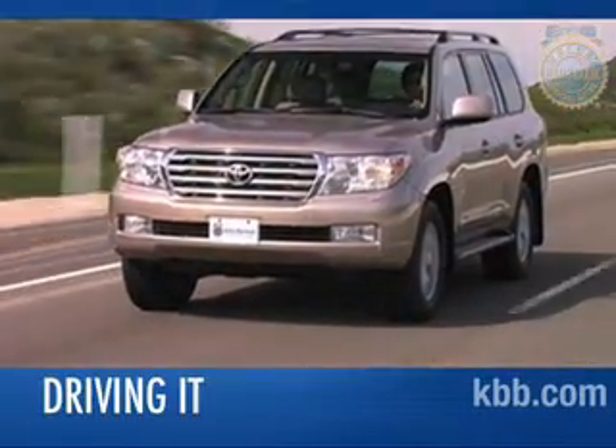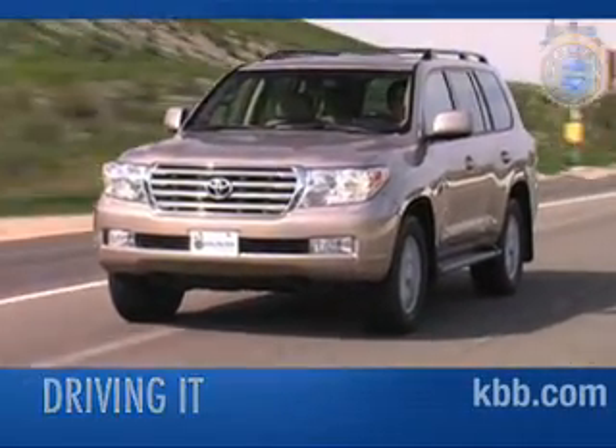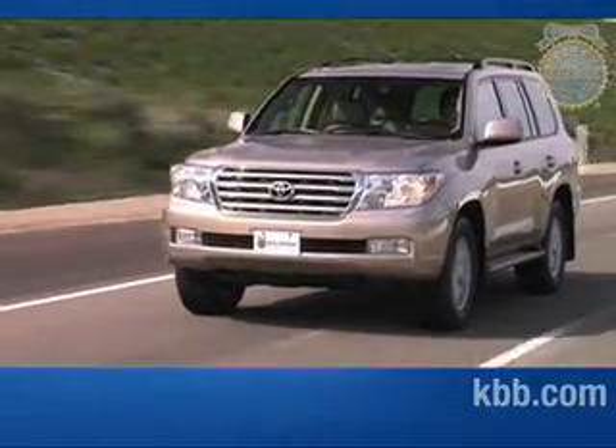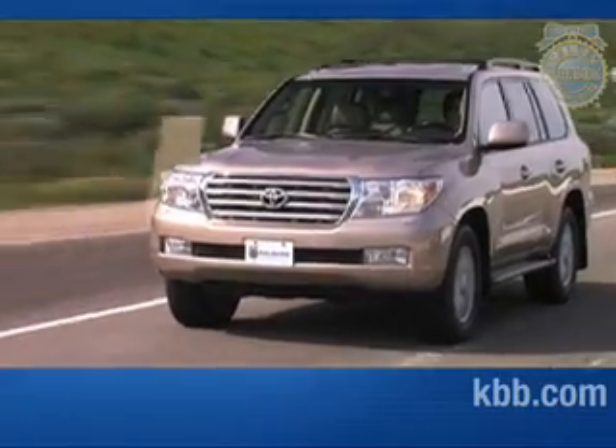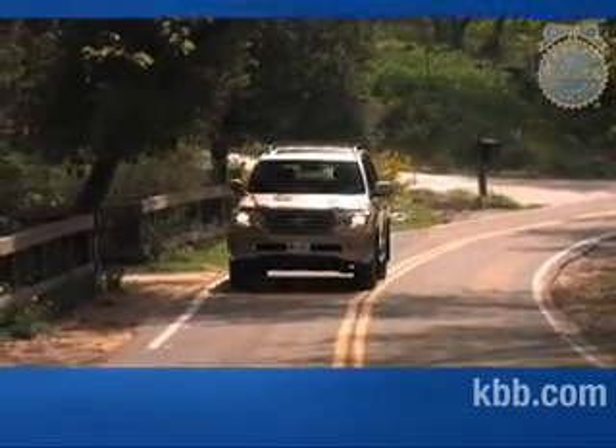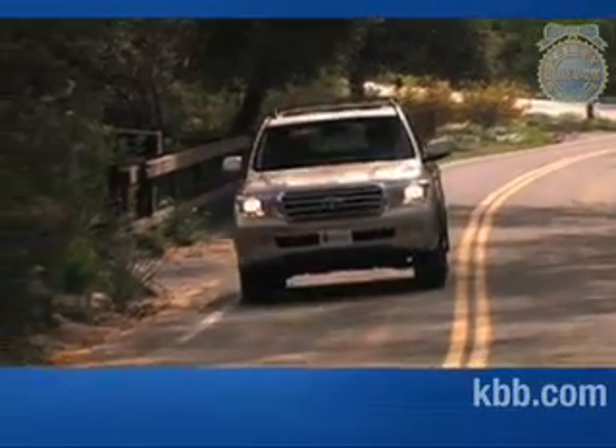The Toyota Land Cruiser is a big, heavy SUV that tips the scales at nearly 5,700 pounds. Despite the weight, its 381-horsepower V8 engine does an admirable job bringing the Land Cruiser up to speed. The big Toyota also handles and rides better than expected for a vehicle of its size, although its bulk becomes a liability on narrow roads or when parking.